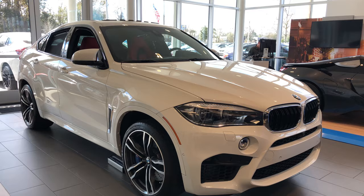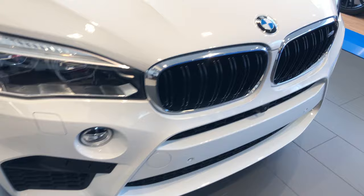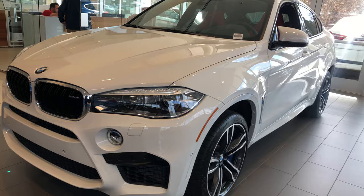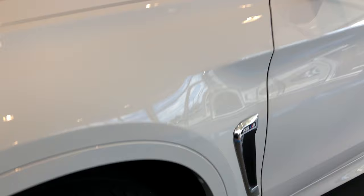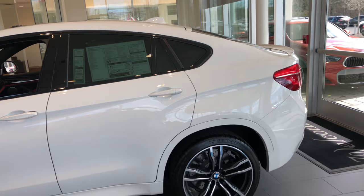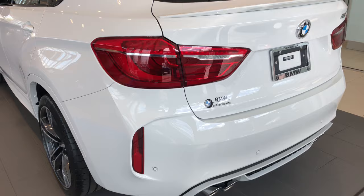Hey, good morning Mickey, it's Mike from BMW Gainesville. This is the X6 — it's actually an X6 M, so it's got the big motor. These are the 21-inch wheels with Pilot Super Sports on them — amazing wheels with lots of braking power. It also has the rear spoiler on the back and a big bumper in the back.